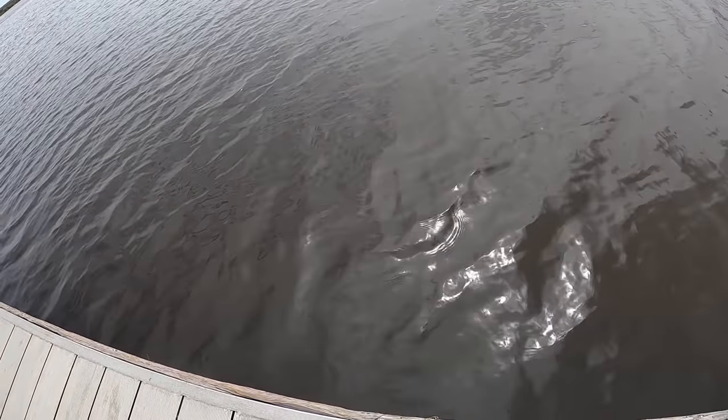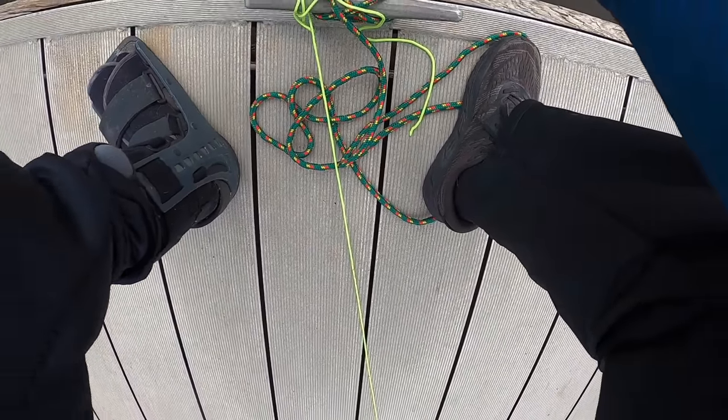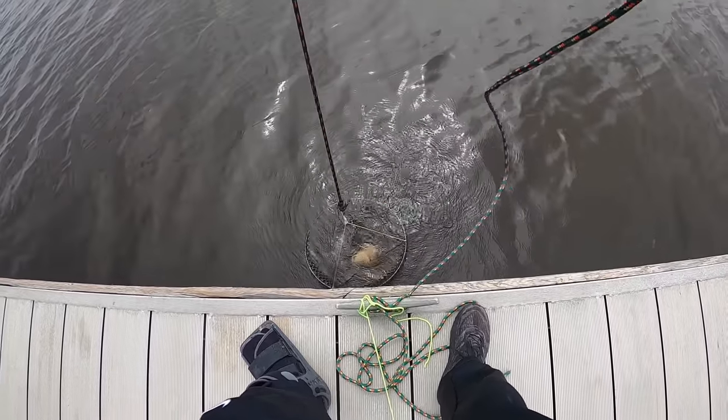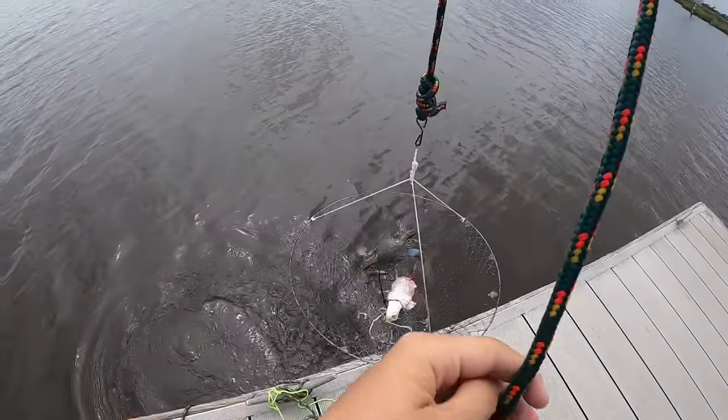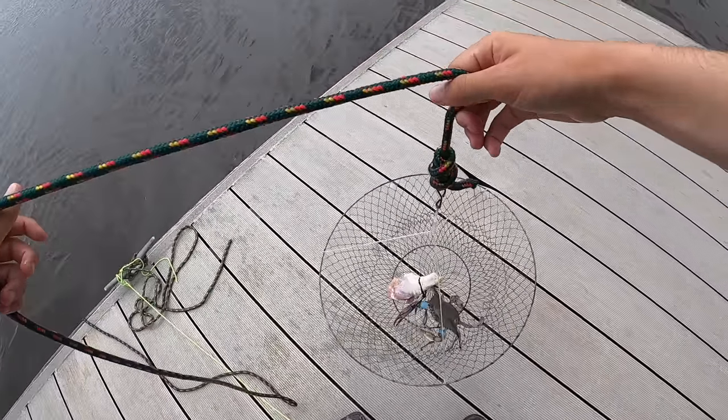Let's just see what's going on down here. Hopefully we are not snagged. First pull. Oh my God. Oh my God. Giant freaking crab on the first pull with the chicken!